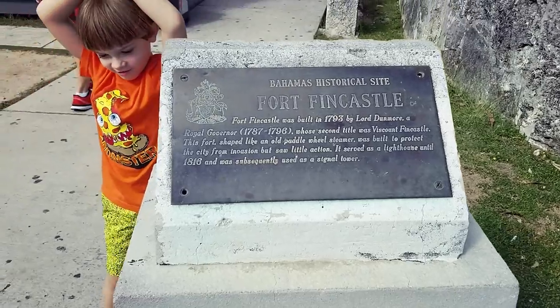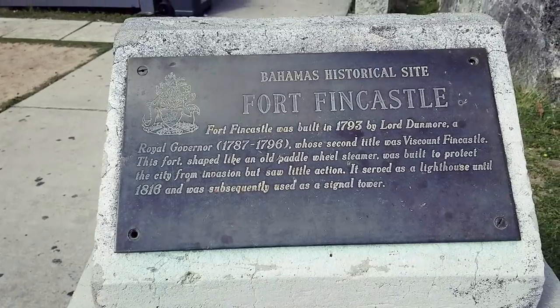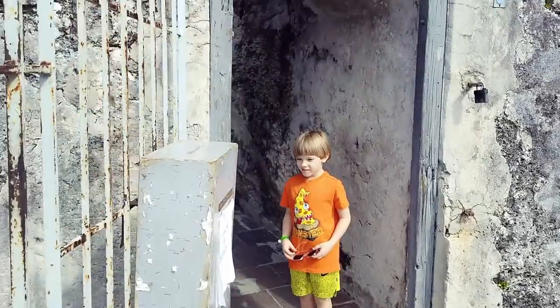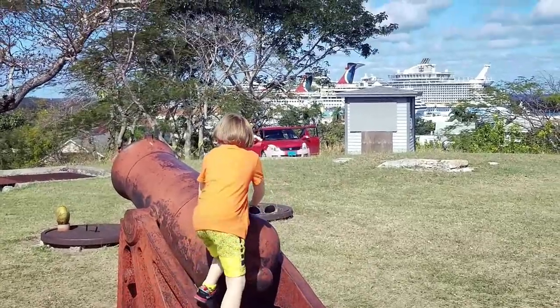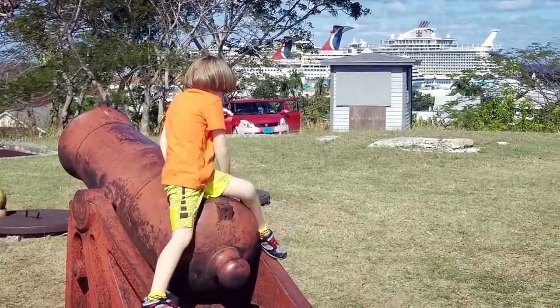Finn Castle, built in 1793 by Lord Dunmore, a royal governor. Let's go to the cannons — cannons on the ships. Love it.